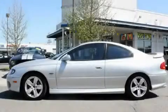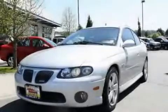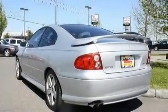This is a 2004 Pontiac GTO, for when A to B is not so straightforward. It has a 5.7-liter 8-cylinder engine and a 6-speed manual transmission.